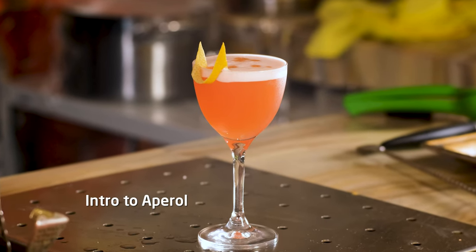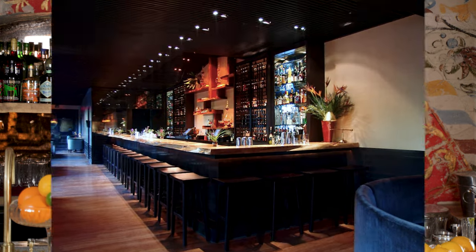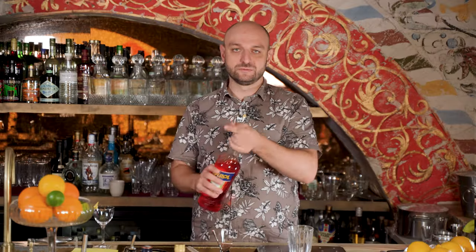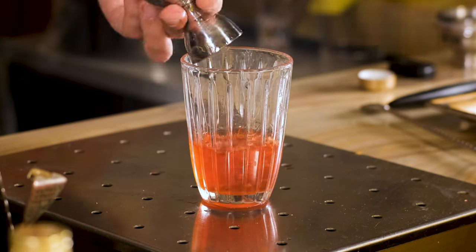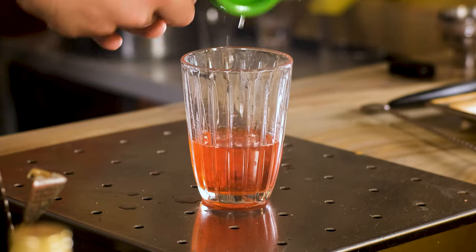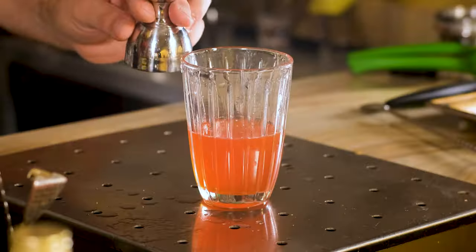And the last cocktail for today is Intro to Aperol, or as I like to call it, Aperol Sour. Audrey Saunders of Pegu Club in New York created this fruity and bittersweet drink to introduce customers to the flavor of Aperol. Easy and delicious. It is shaken. To the shaker we're gonna add Aperol, 2 oz / 60 ml; gin, 1 oz / 30 ml; freshly squeezed lemon juice, 3 quarters of an ounce / 22 ml; simple syrup, quarter oz; and one egg white, about 30 ml.